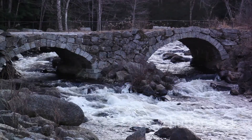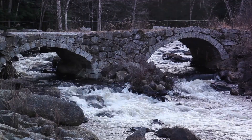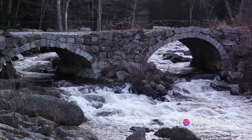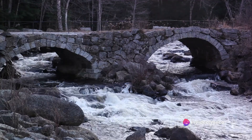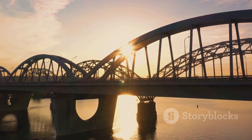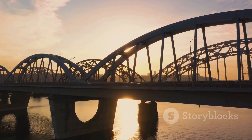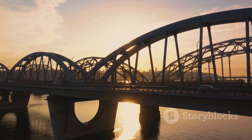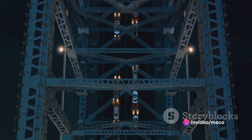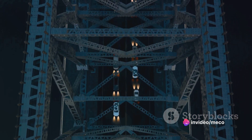The stones weren't sourced locally — they were brought in from the Scandinavian countries, a remarkable effort considering the time. The bridge's design is another fascinating aspect. It's semi-circular in shape, a feature that, when reflected in the calm waters below, creates a perfect circle. This, along with the spikes at the bridge's ends, contributes to its otherworldly and somewhat eerie aura.